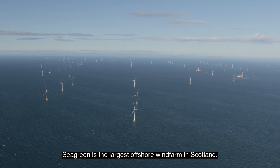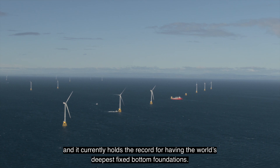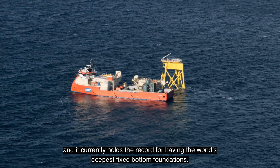I'm Sandy Langdon and I'm the Senior Project Manager for Seagreen Offshore Wind Farm. Seagreen is the largest offshore wind farm in Scotland. It's a joint venture partnership between SSE and Total Energies, and it currently holds the record for having the world's deepest fixed bottom foundation.